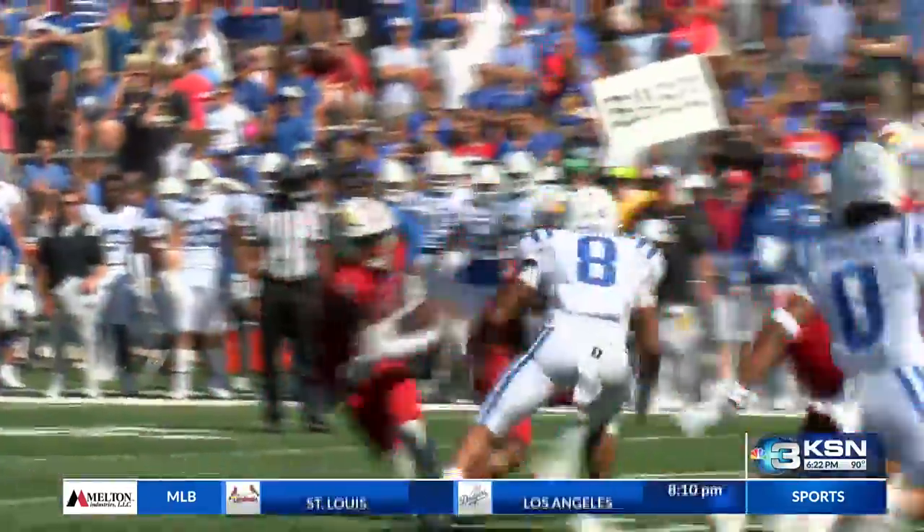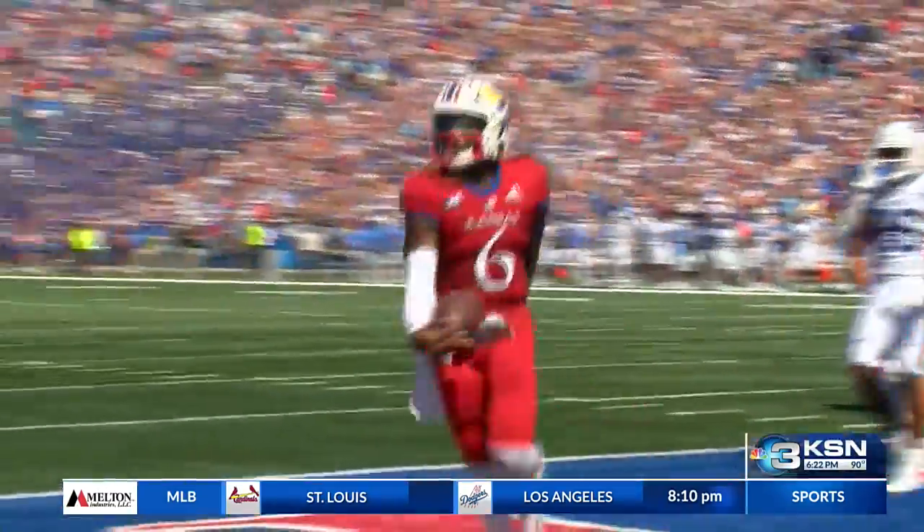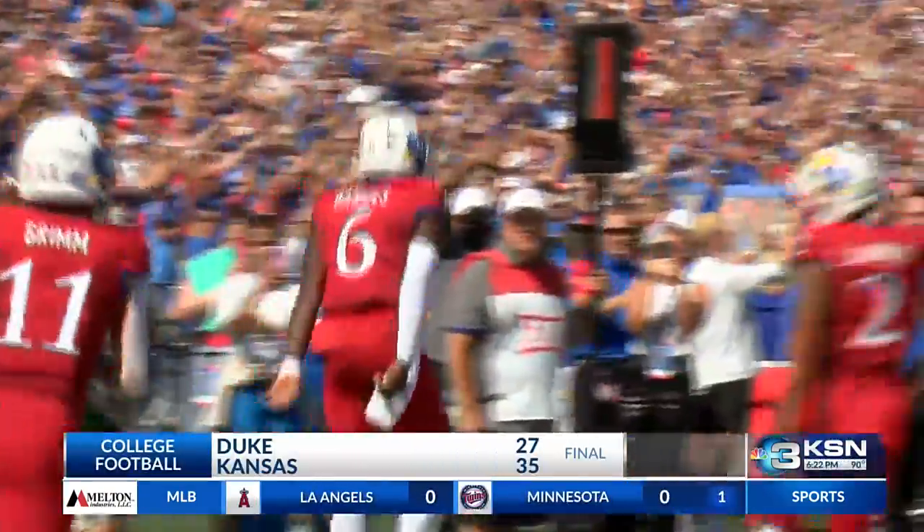Duke did their best to keep it close in the second half, but just too much. Jalen Daniels runs it in for his fifth total touchdown of the day — he had more touchdowns than he did incompletions. KU gets the win. They're 4-0.